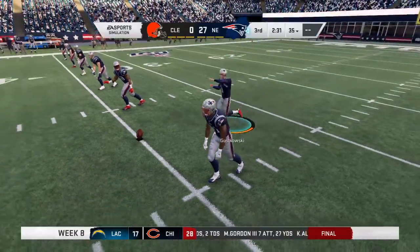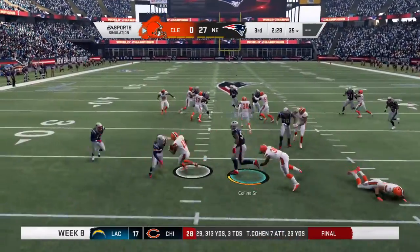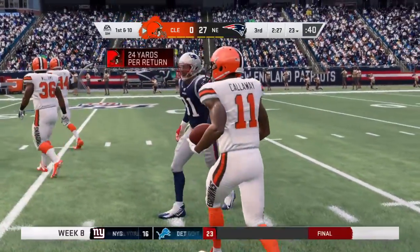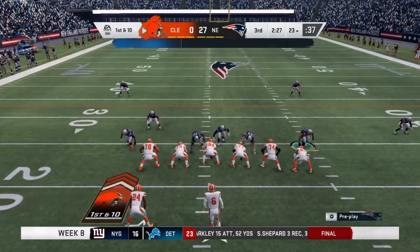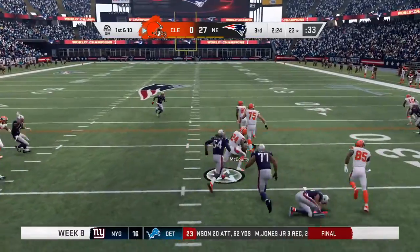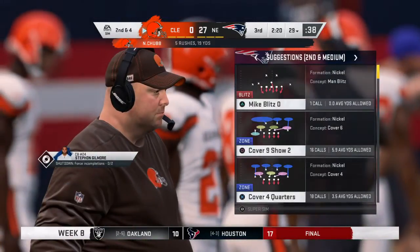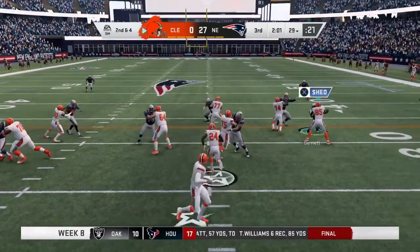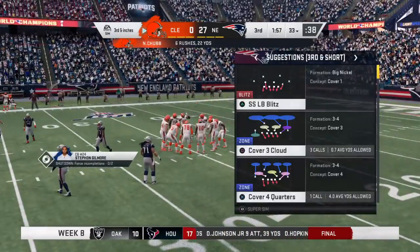Gostkowski sends the kickoff away. It will be taken in at the one and he'll make it across the 20, set up at the 23-yard line. The Browns' drive about to get started — they're down in this game but have a chance for the offense to put something on the board and get some momentum in the second half. How many plays do you script coming out of the second half? Most of the time in the first half you're scripting 12 to 16, in the second half more like 8 to 10, just something to get you off to a quick start.